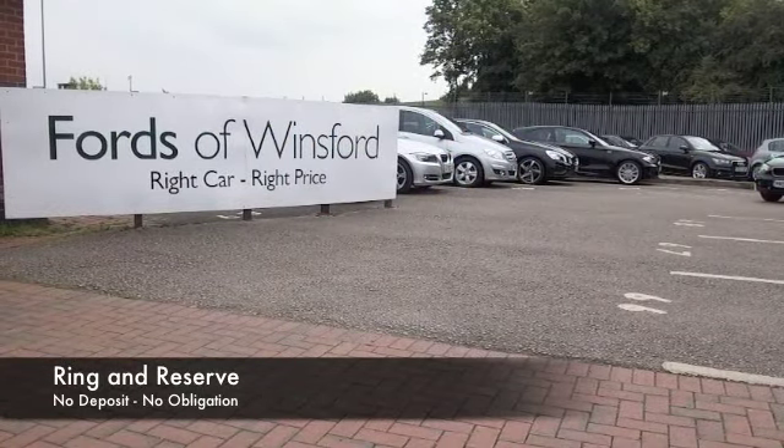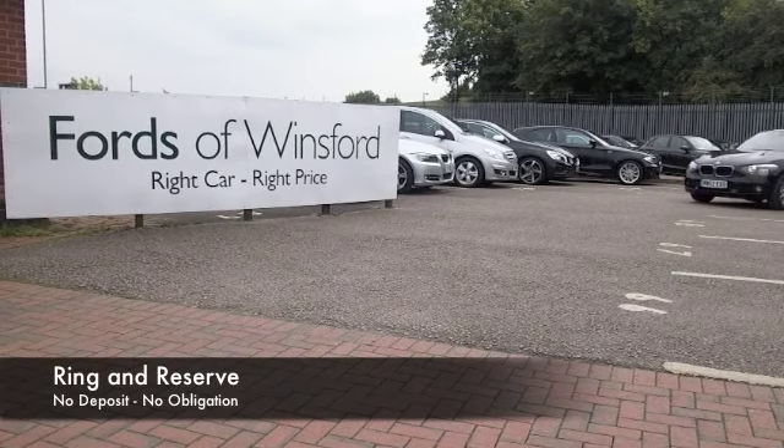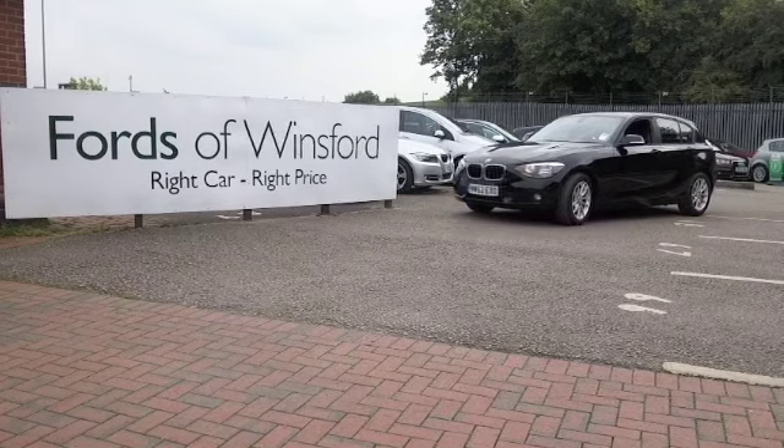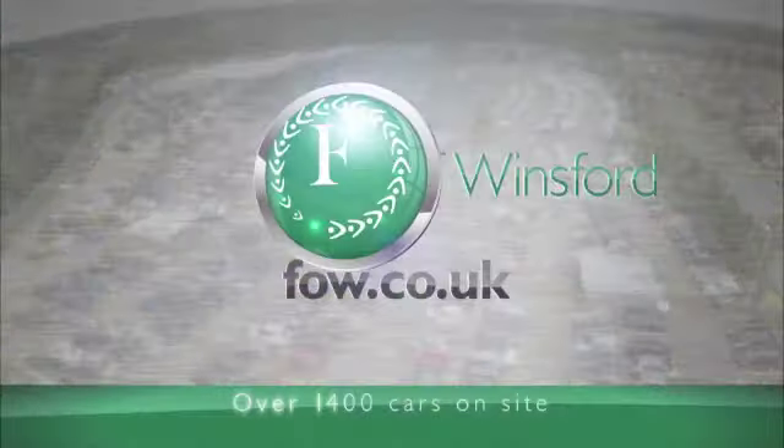Why not give Jackie and the team a call in our call centre, bring your licence with you, have a test drive, discover this great car for yourself at Fords of Winsford.